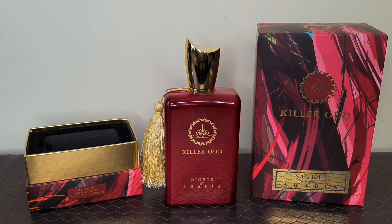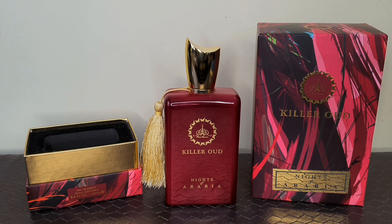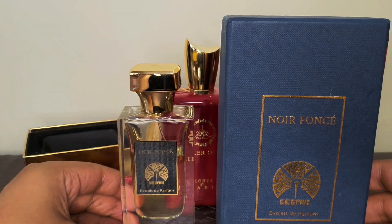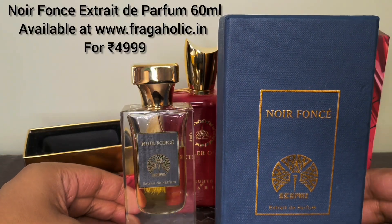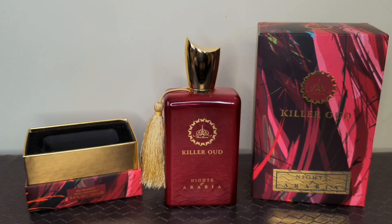When it dries down, you'll be able to get the leather plus Juniper Berries combo, which is there in the original. But the original one has a bit more leather and smokiness than this one. If you want the same smokiness and leathery vibe like the Byredo Black Saffron original, and you can spend more, then you can go with the Noir Fonsee by Sesame Perfumes. You can find the review of Noir Fonsee on my YouTube channel.